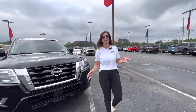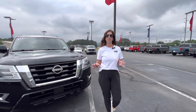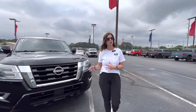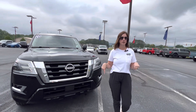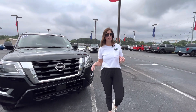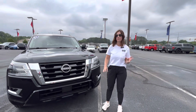Today we are reviewing the 2021 Nissan Armada. I have been driving it for about a week now and have loved it. If you had ever driven a 2020 or before, the 2021 has a ton of upgrades, especially on the inside. The outside is similar to what it looked like before, but the inside has a ton of upgrades. I just want to show you a little bit about some of my favorite things.